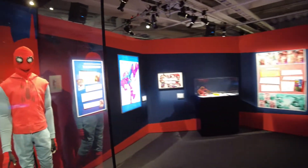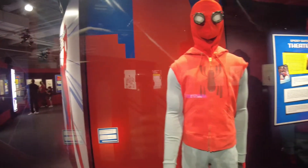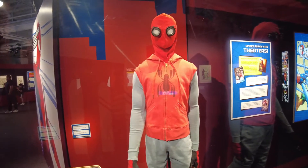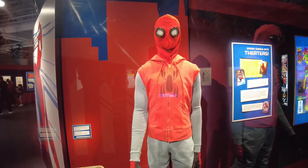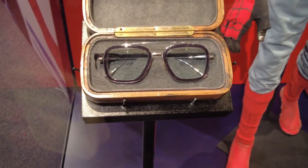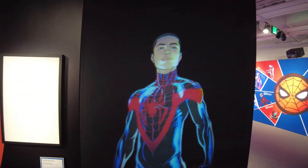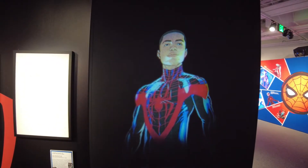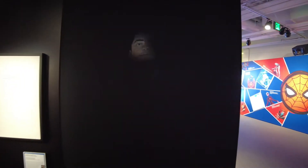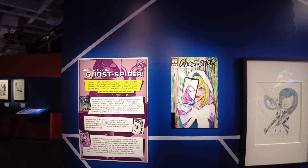Now we're getting into some of the more recent movies and characters. Is this what I think it is? Yes — it is Tom Holland's actual Spider-Man suit from Spider-Man: Homecoming 2017, and the Edith glasses from Far From Home. That right there is amazing. And here you've got Miles Morales as Spider-Man from the animated movie Spider-Man: Into the Spider-Verse — one of my favorites, a very good film. And there's Gwen Stacy as Ghost Spider — the cute blonde who can also kick your butt.